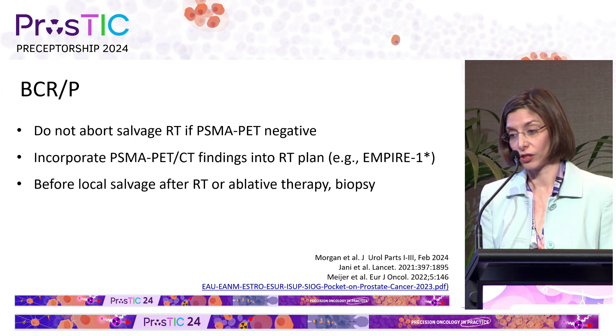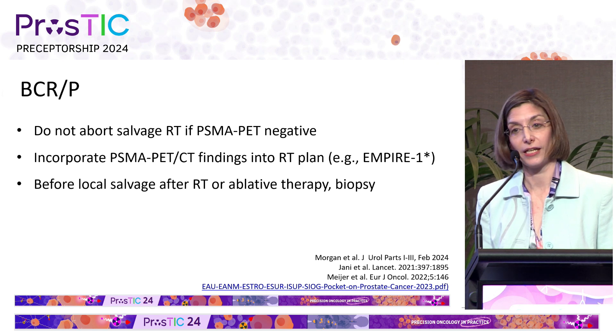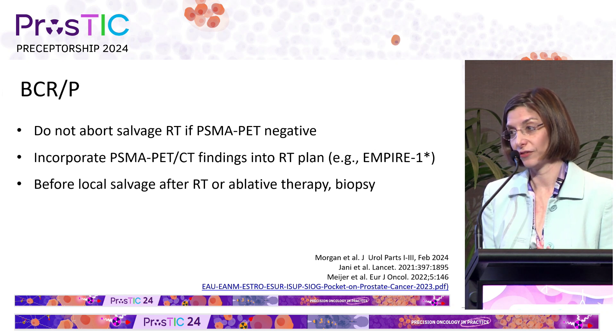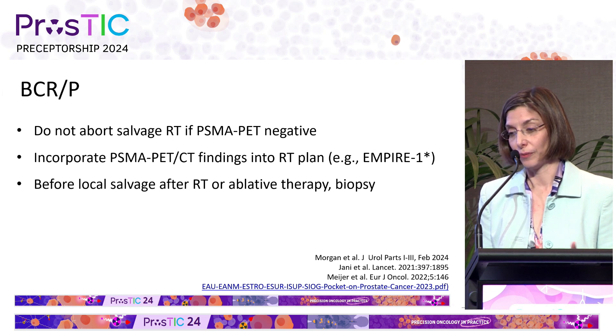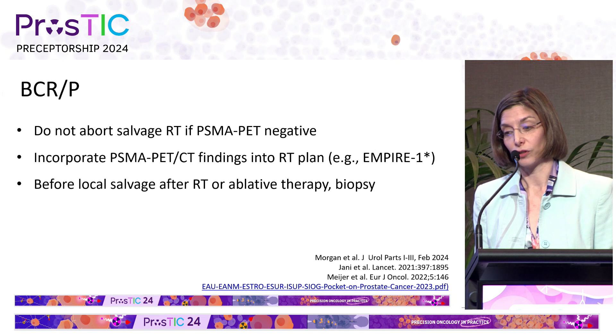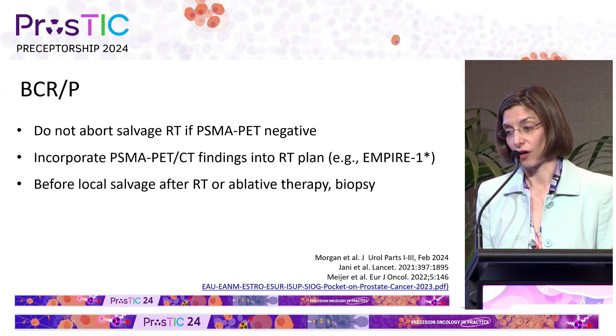The guidelines also talk about what you should do with the results of those scans. In the biochemical recurrent and persistent setting, you should not abort radiotherapy if the PSMA PET scan is negative, because treating those men earlier is important for outcomes. You should incorporate PSMA PET CT findings into the radiation therapy plan. There's some extrapolation here from Empire One with fluciclovine, but it's likely applicable to PSMA, and as we saw in the Oriole study, men who had all of their disease treated were more likely to do well. Before local salvage and after RT or ablative therapy, it's important to biopsy lesions because of the higher false positive rate in that setting.